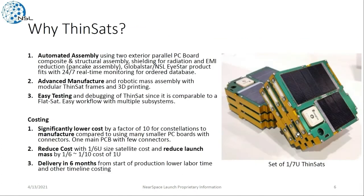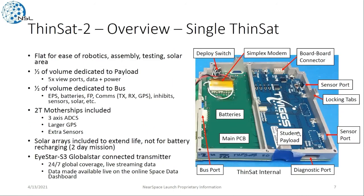Thinsats are a powerful form factor for a couple of different reasons. They have automated assembly, so we can pick and place single large PC boards and assemble these robotically using advanced manufacturing techniques. They're also very easy to test because they're developed basically as a flat sat, so we can test bus and payload together at once. They drastically reduce cost as well as delivery times.